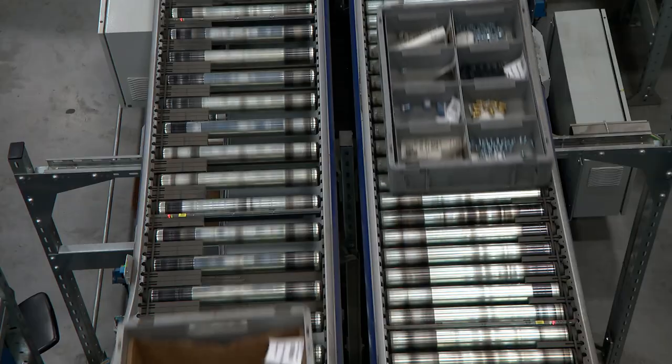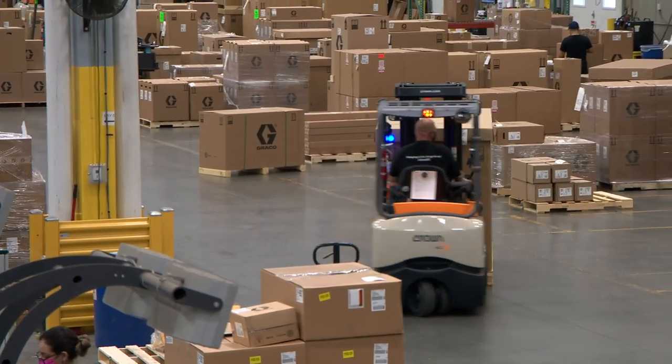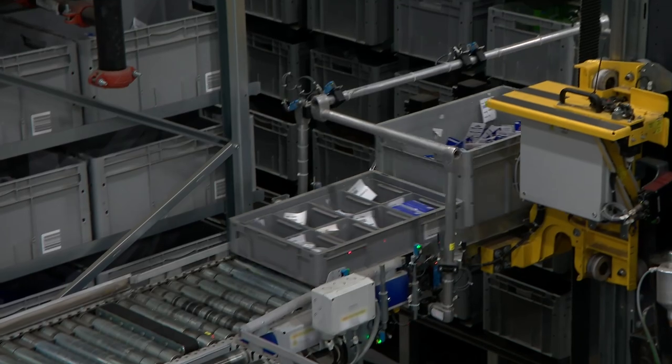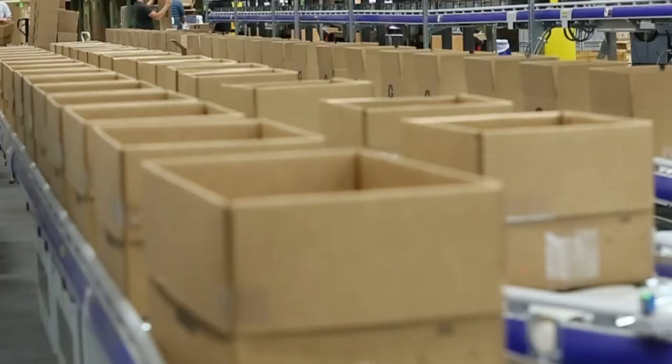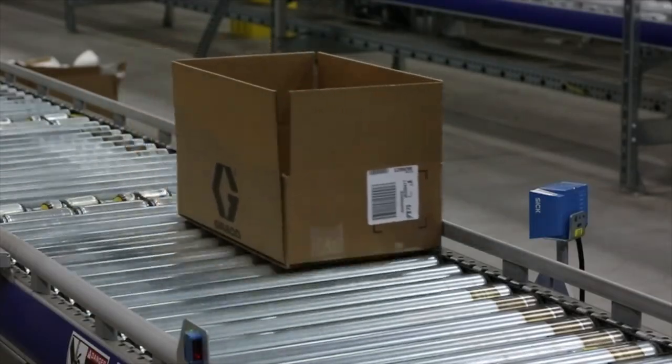We have parts that vary in all different sizes, from an o-ring up to a huge unit that could be the size of an ice house, so it can be challenging for us. We have a warehouse management system that controls all of our inventory, manages our picking and our packing processes.